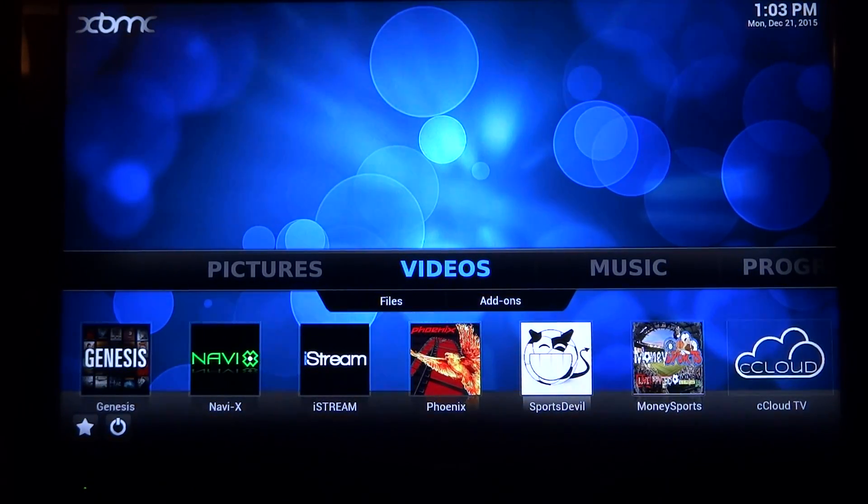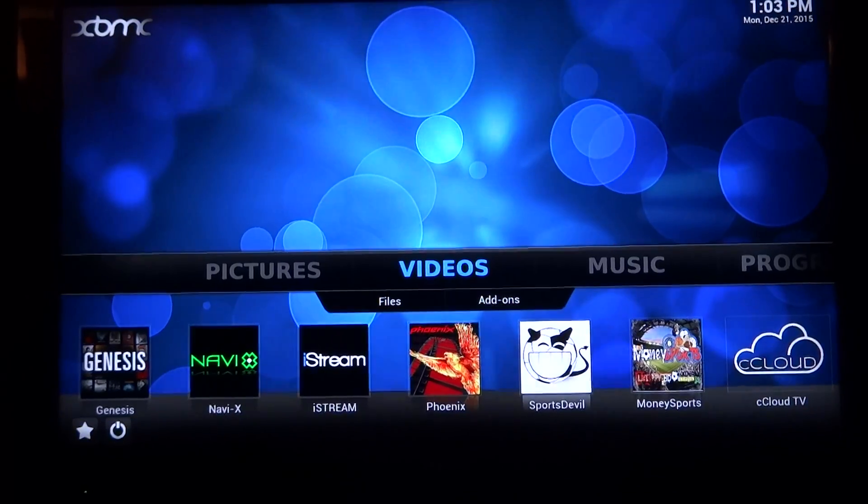We thank you for watching Android Future TV. As you can see, this is the way we load our boxes. If you took weeks to months, you probably couldn't load it the way we do. We put the URLs direct and make it very reliable for you, and that's worth any price paid. Please like us on Facebook — Android Future TV. Thank you very much, have a great day, bye-bye.